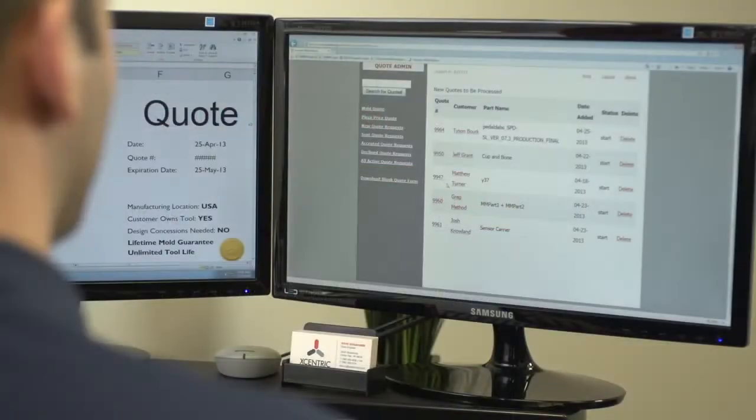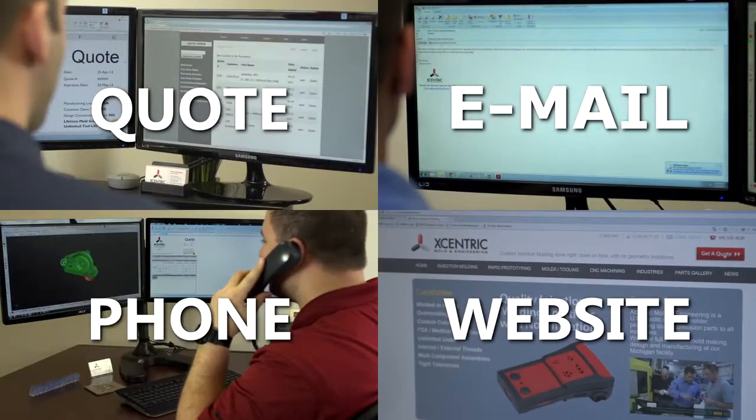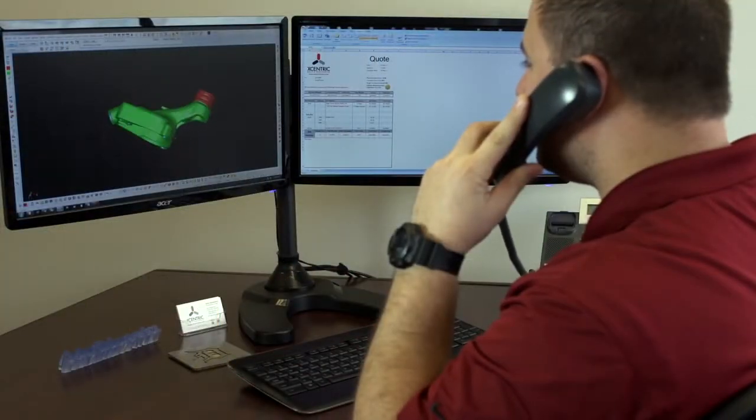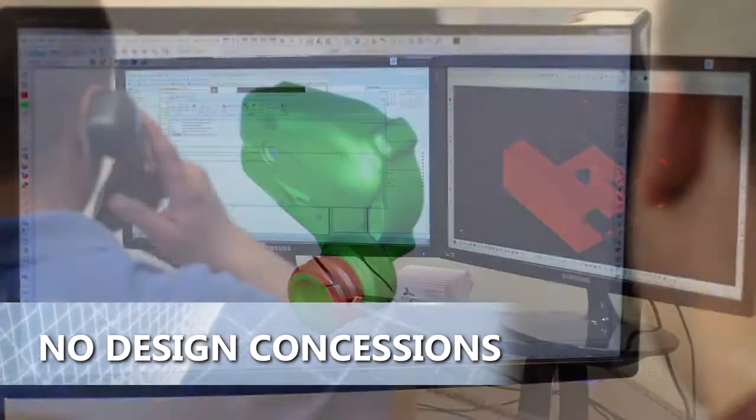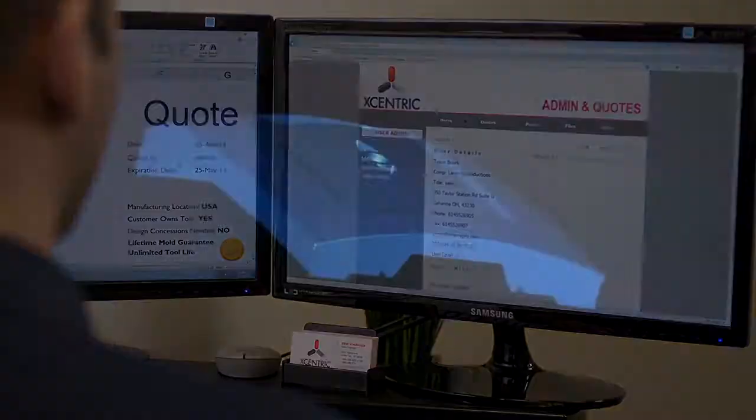The process starts when you initiate a quote by email, phone, or on our website. Unlike the other guys, our quoted price doesn't include hidden design concessions. Our price is what we can do, not what we could do if you change the design of your part.